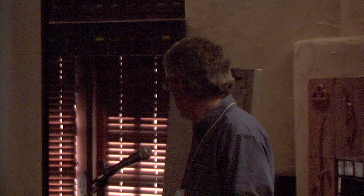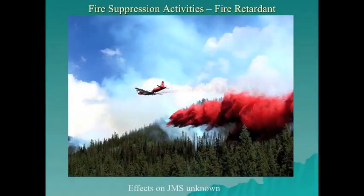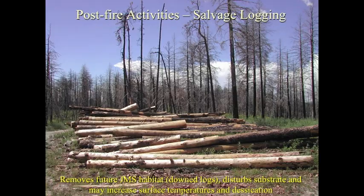The effects of fire retardant on Jemez Mountain salamanders is unknown. A recent U.S. Forest Service Environmental Impact Statement authorized mapping threatened and endangered species avoidance areas, but the Jemez Mountain salamander is not federally listed, so it was not included in the Section 7 consultation between U.S. Fish and Wildlife Service and the Forest Service. Salvage logging removes future downed log habitat, disturbs the substrate, and may increase surface temperatures and desiccation.